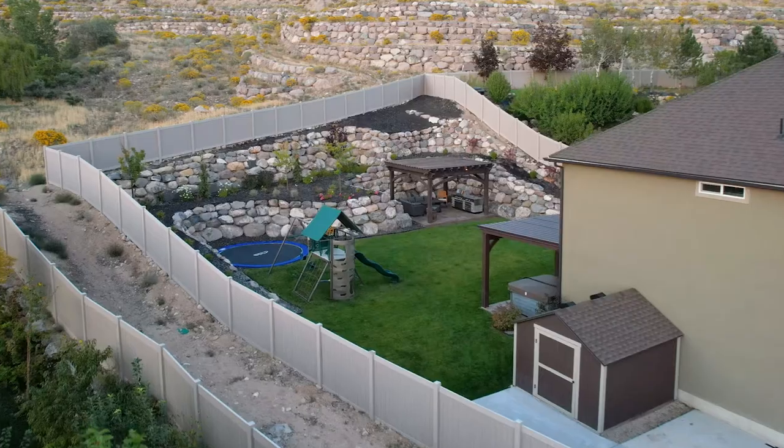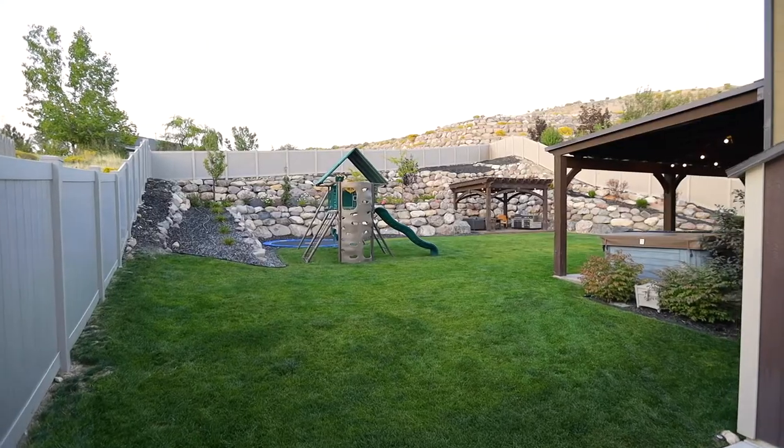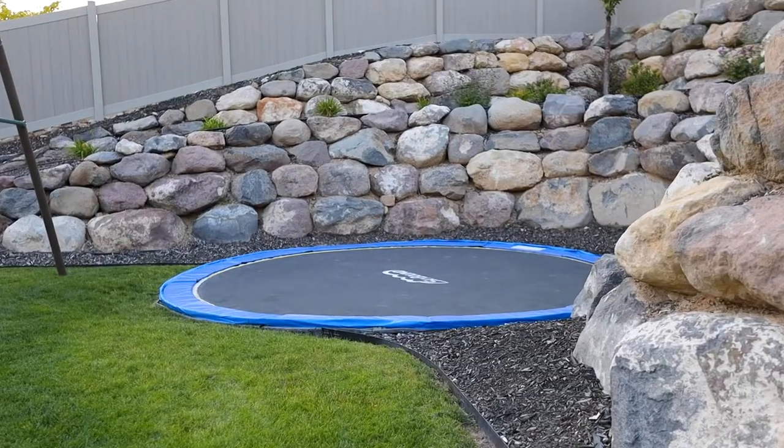Like I was saying, this is the best part of the house. You have a large pergola, a covered patio, a play set, a ground trampoline, and RV parking.